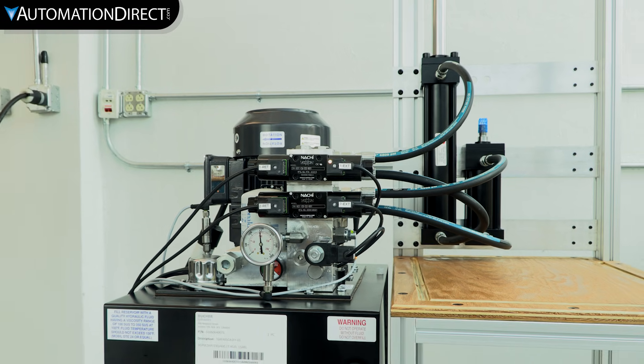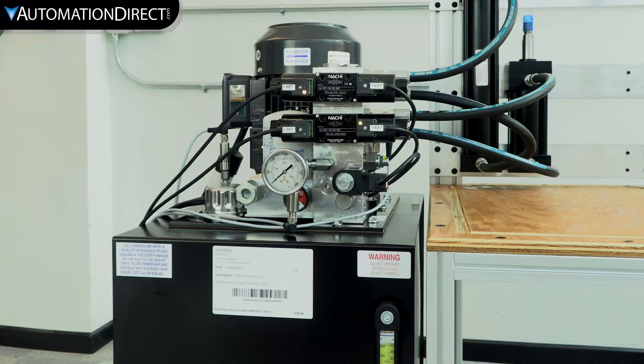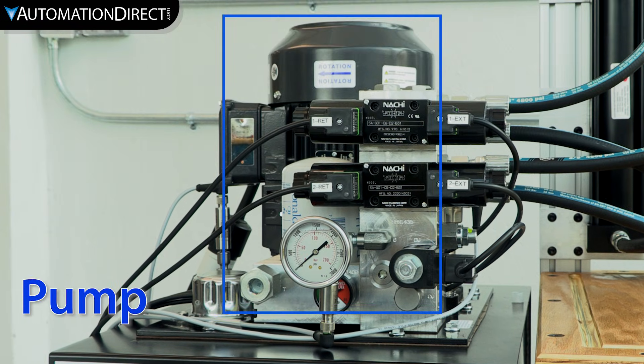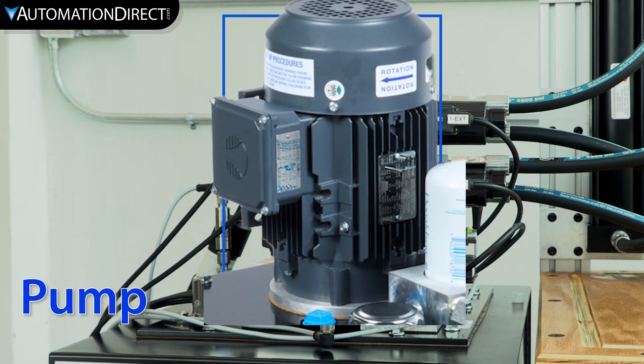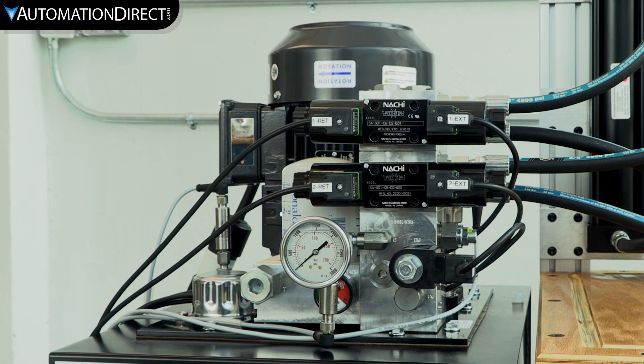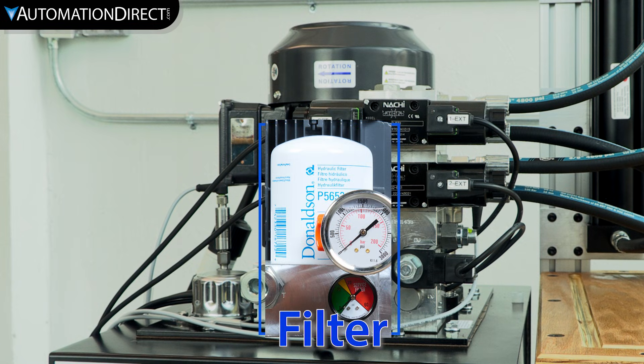Let's break down the key components that make up a hydraulic system. First, the fluid reservoir — it stores and cools the fluid while keeping it free from contaminants. The pump moves the fluid through the system, converting mechanical energy to hydraulic energy. A filter keeps the fluid clean and helps prevent damage and heat buildup from friction.